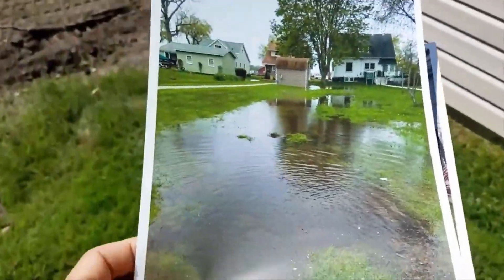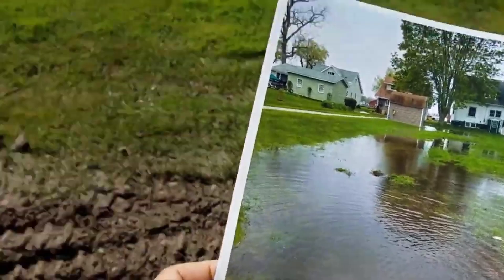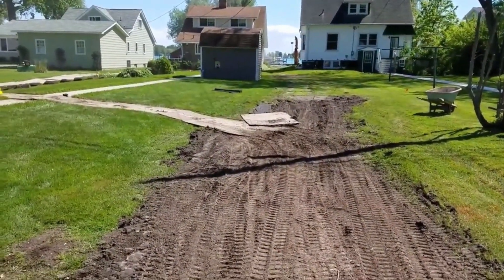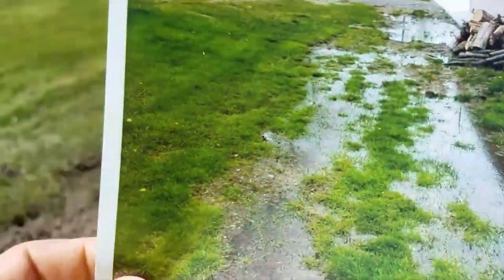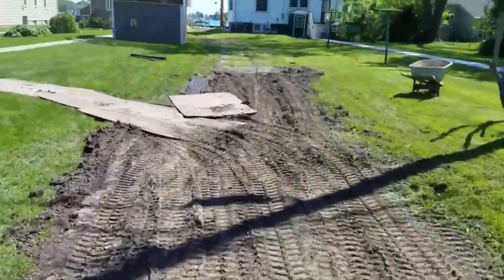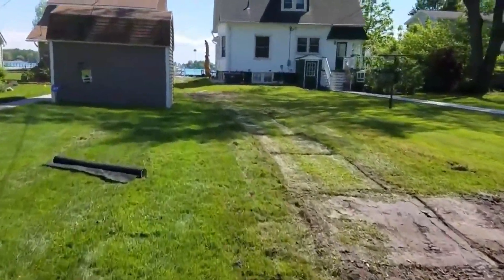I'll walk you through this yard during the same type of rain event like you see in that picture. Remember that tan shed — keep that in mind because we're going to come back to it. We put a system in through here. There was some construction prior to us being there and that grass was underwater for so long there was no saving it, so we ended up doing what we usually do.